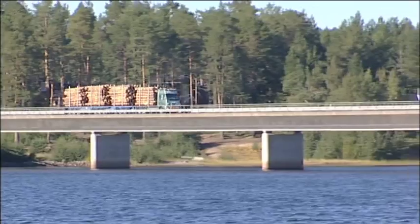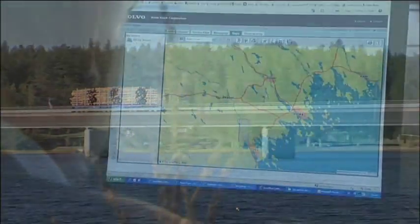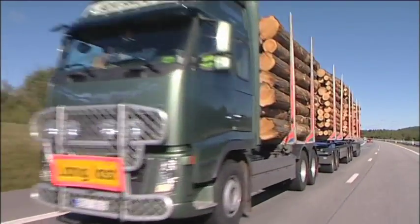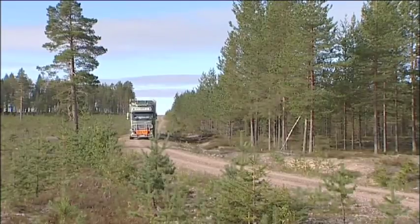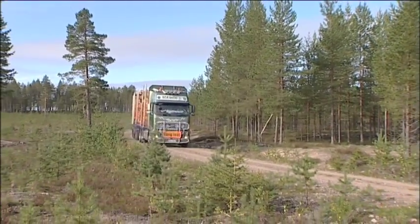The ETH project is now being run and the vehicle put through its paces in several other parts of Sweden. The objective is that within a few years we will see the regular timber trucks being gradually replaced by the ETH vehicles, in areas where they are more efficient and thereby more environmentally appropriate.